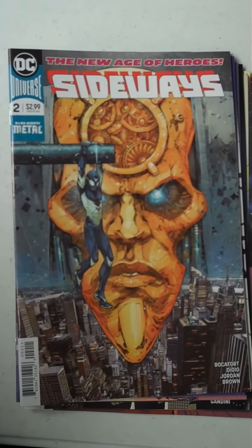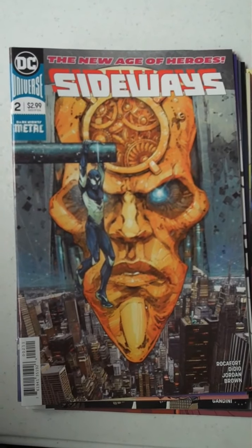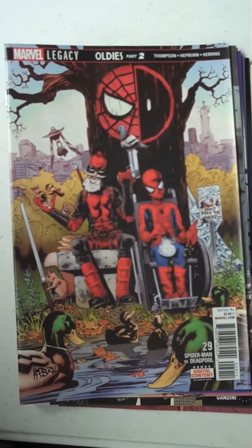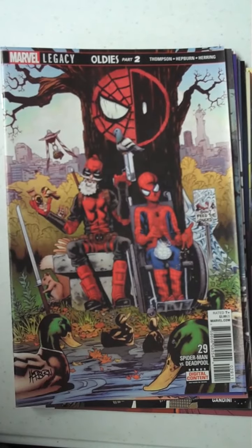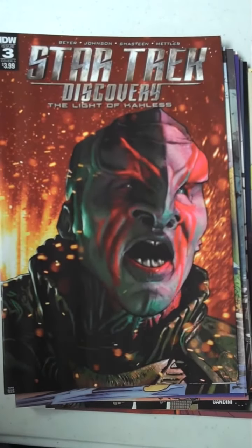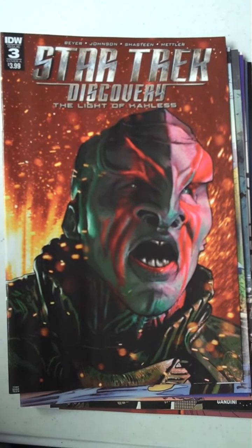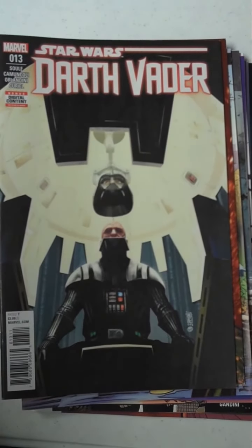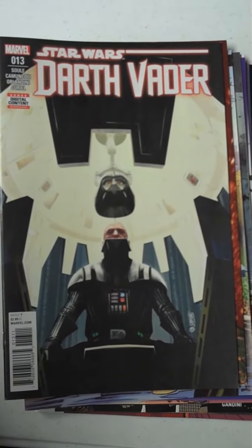Then from DC, we have Sideways, issue 2. And from Marvel, we have issue 29 of Spider-Man vs. Deadpool — kind of a funny cover with the two old men there feeding birds in the park. Next up from IDW, we have Star Trek Discovery, issue 3, great cover on that. As there is on the new Star Wars Darth Vader from Marvel, issue 13 — the helmet's coming down onto Vader, I think that is wild. That's also in the running for best cover.